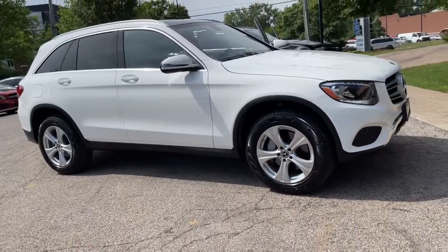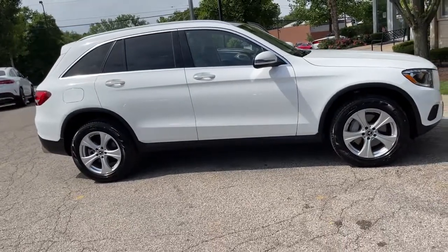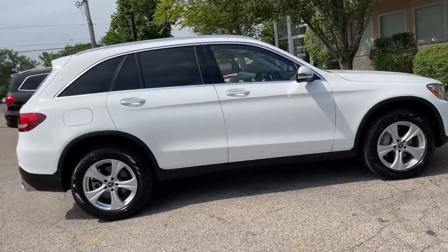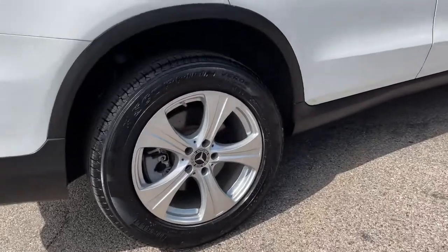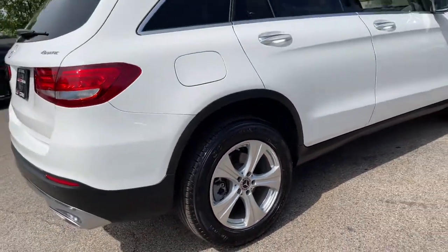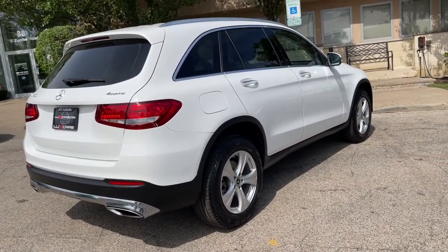Finished in polar white over silk beige, black leather interior. Premium package, panorama sunroof, rear view backup camera, keyless go, heated seats, heated steering wheel, Bluetooth audio streaming, dual zone auto climate control, dark brown linden wood trim, power lift gate, and 18-inch alloy wheels.